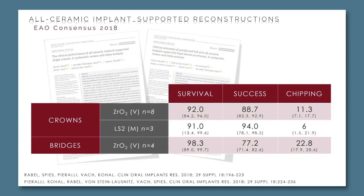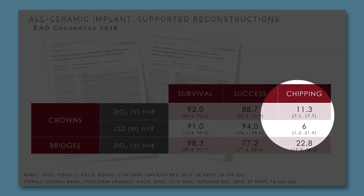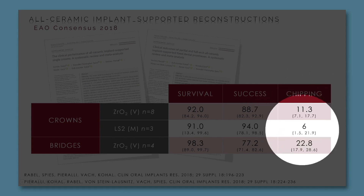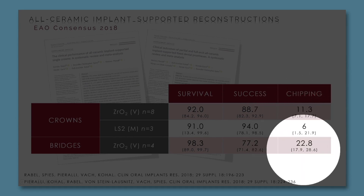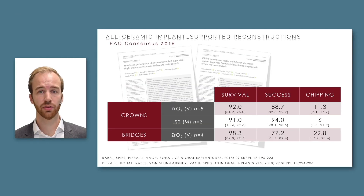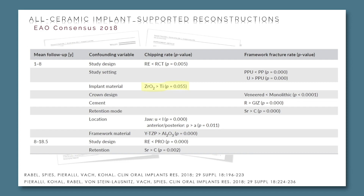Is this comparable to our findings for titanium implants? I think it is — the chipping rate is double for veneered crowns compared to monolithic ones, and there is a rather high chipping rate after five years for veneered bridges. The rates are slightly reduced compared to our ceramic implant results, and there seems to be a tendency towards more chipping with reconstructions supported by ceramic implants, but it does not reach statistical significance.